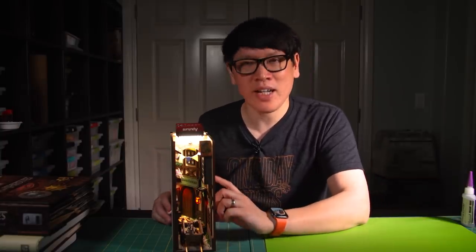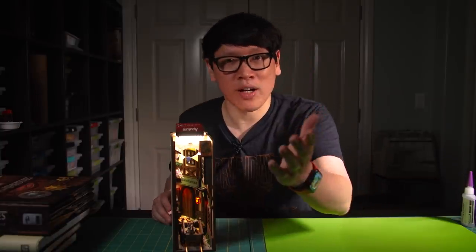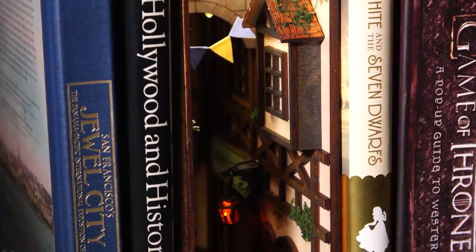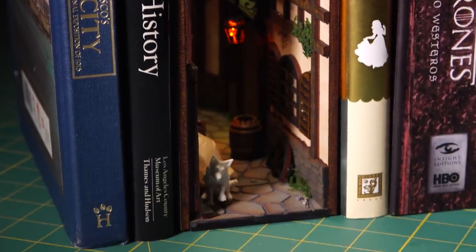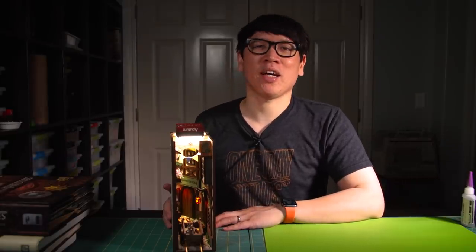Maybe some of the tricks he's used — like the mirror effect and mirroring the text — are things you out there can take as inspiration for designing your own Book Nooks. We love putting these together and checking out the ones people have designed. If you've made your own, please share in the comments below. Thank you so much for watching, happy Book Nook building at home, and I'll see you next time.